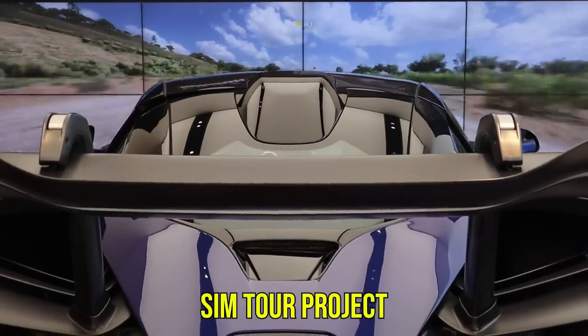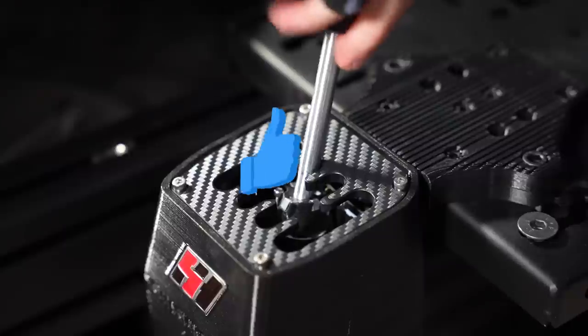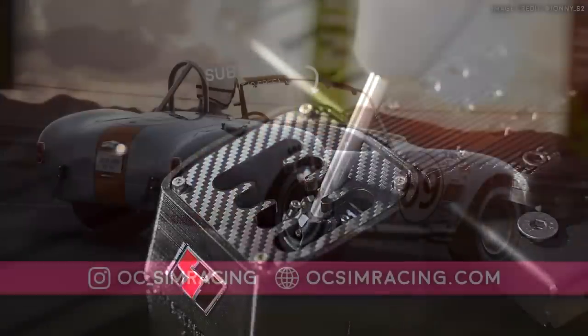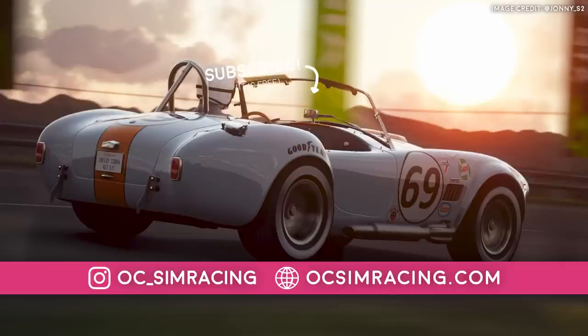And just like that, this rounds up Sim4Project Episode 12. Remember to leave a like on the video and enter this month's giveaway of an SHH pattern shifter. And as always, thank you all for watching, stay safe, and have a fantastic rest of your day.